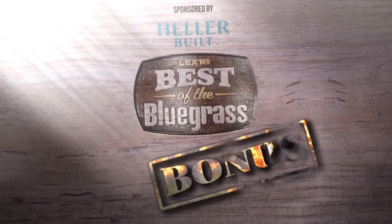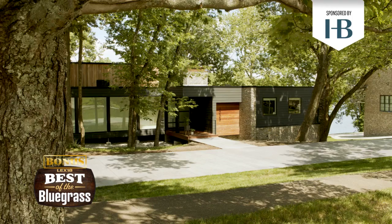Today's Best of the Blue bonus is brought to you by Austin Heller, who joins me now. You are the project manager in Lexington, and this home has an interesting history. Thanks for having us on.